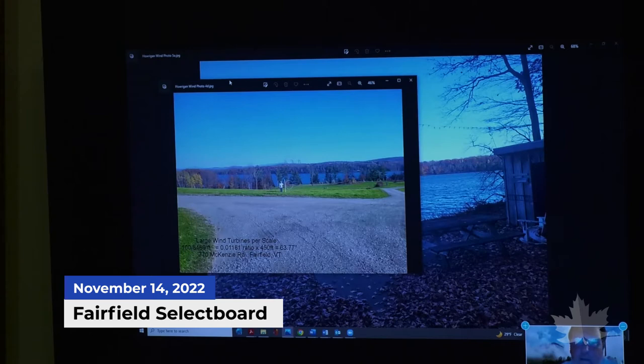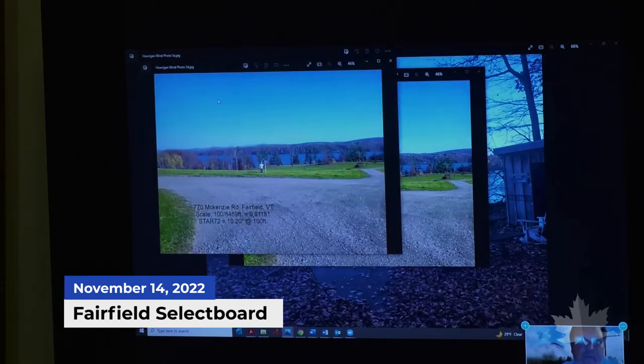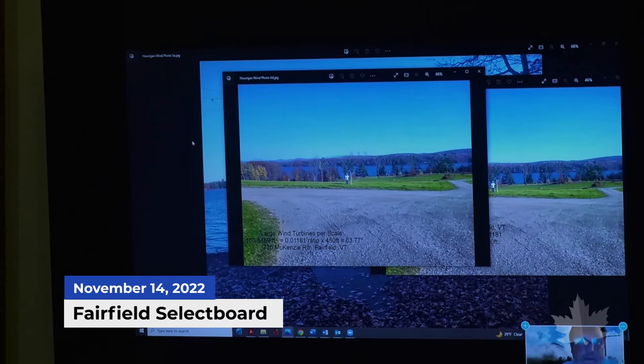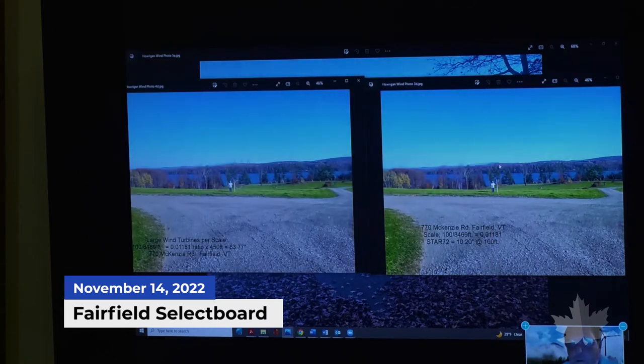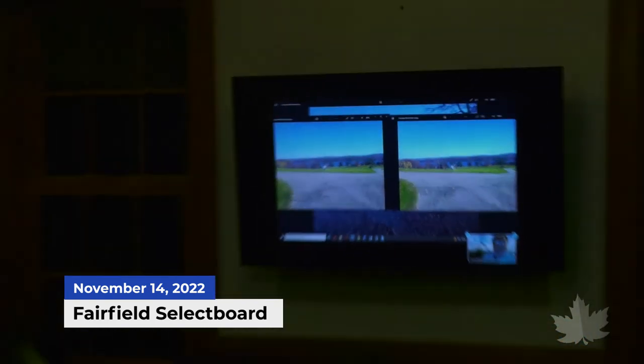A photo analysis compares large wind turbines to their smaller Star 70 turbines. The white line points through where the turbines would be. Someone asks Jason to pull up the large wind turbine image full screen for comparison. A question comes in — the presenter asks who is speaking.